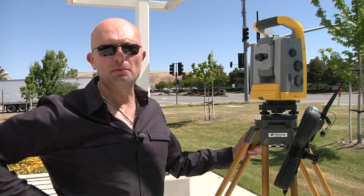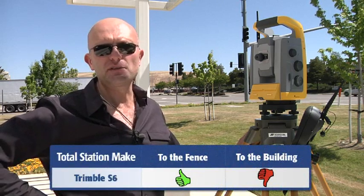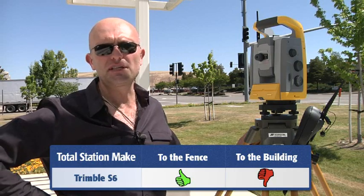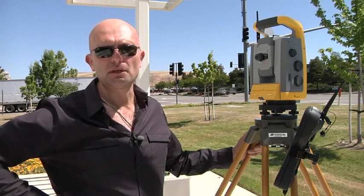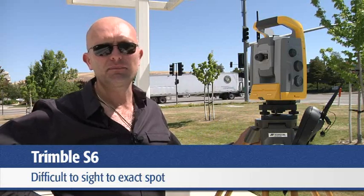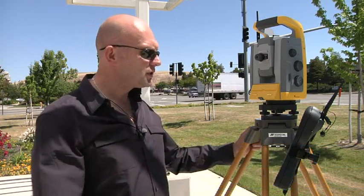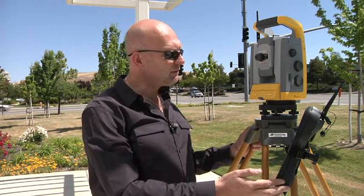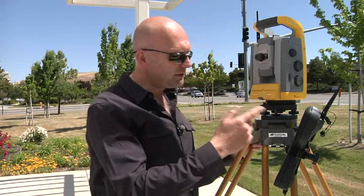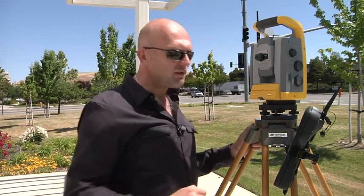The tests with the Trimble S6 proved that when we measured to the fence panel and the gap between the fence panels, we got repeatability over three separate measurements on the same distance. However, due to the mag drive, the sensitivity was quite difficult in sighting the gap in the first place. A further issue was using the Trimble TSC3, which is completely separate to the Trimble S6 — once you've taken the measurement, you then have to come down to actually look at the screen.